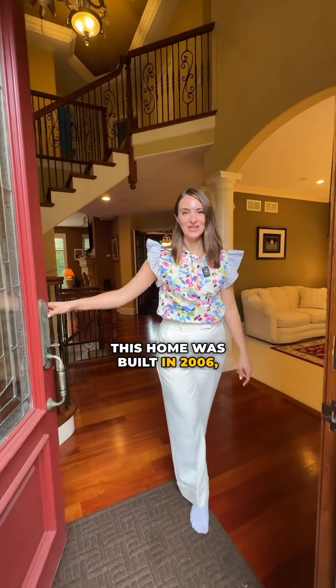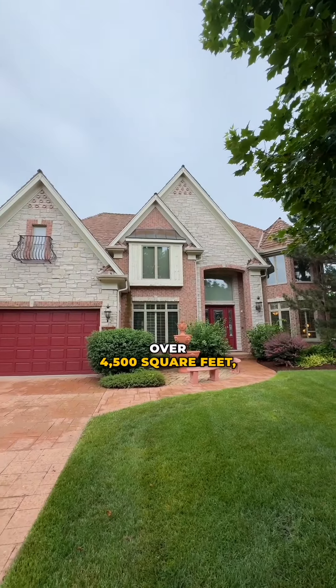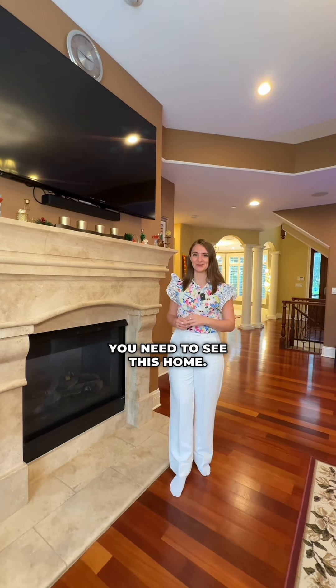This home was built in 2006, has 5 bedrooms, 4.5 bathrooms, over 4,500 square feet, all brick and incredibly sturdy. And if you're the kind of person that likes timeless style, you need to see this home.